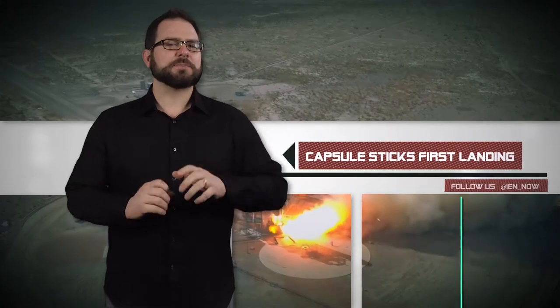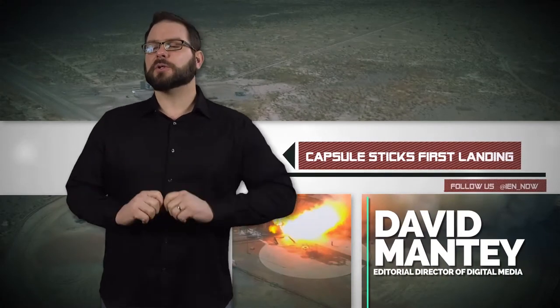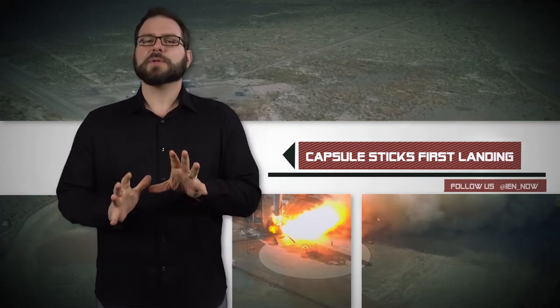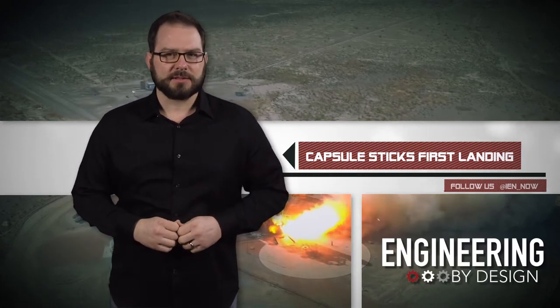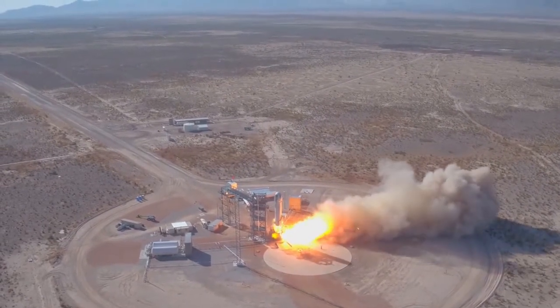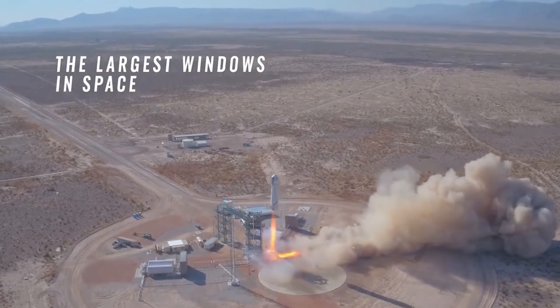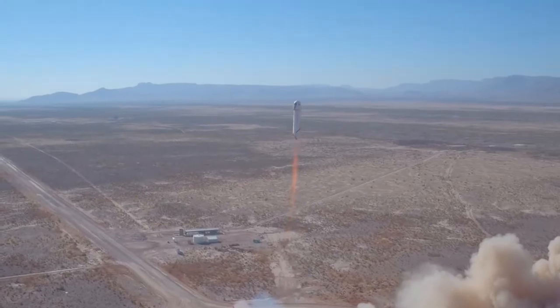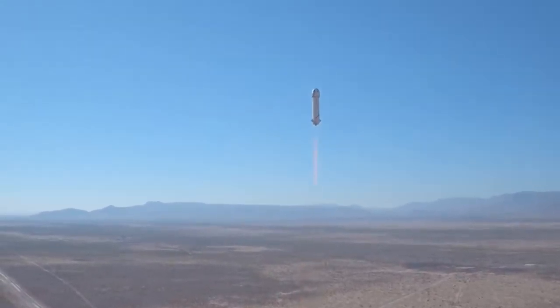Blue Origin, the private spacecraft company owned by newly minted 100 billionaire Jeff Bezos, flew the company's New Shepard for the seventh time in West Texas. During the mission, called M7, or Mission 7 for those of you following along at home, the craft featured a next-generation booster as well as the maiden voyage of the first Crew Capsule 2.0.